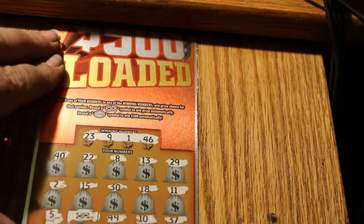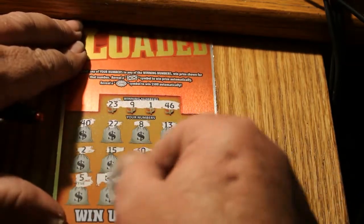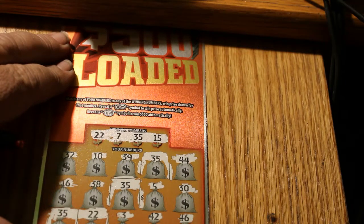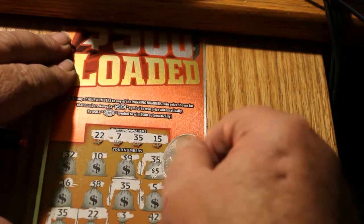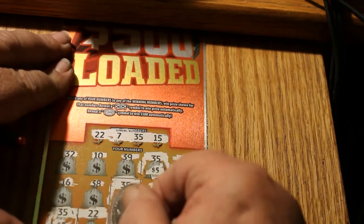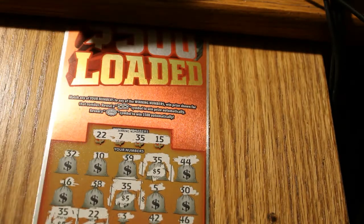The next ticket was 029 with a flying bill symbol — ten dollars. Going to be a lot of bells rung today, I have a feeling. On this next ticket we have a few hits: 35 for five dollars, another 35 for five dollars, another 35 for five dollars, and the number 22 for five dollars — so that's 20 more. Ticket 035 has just a flying dollar bill symbol — a fiver.